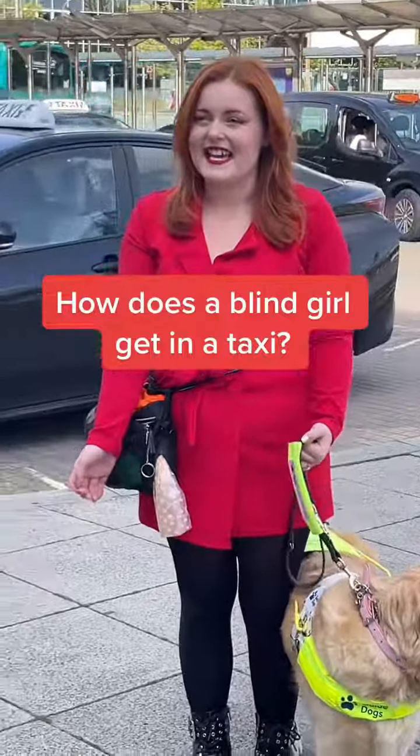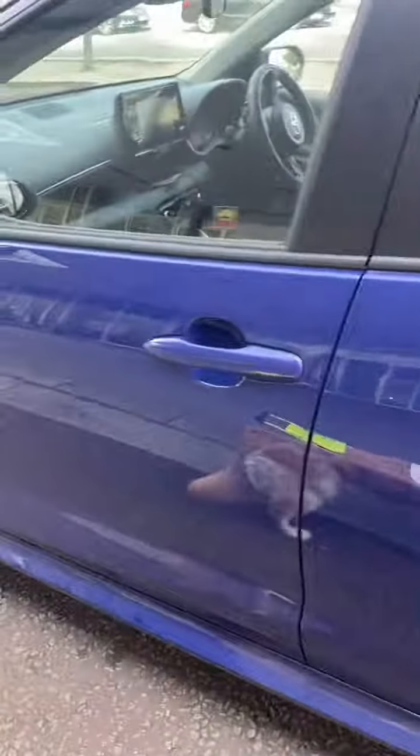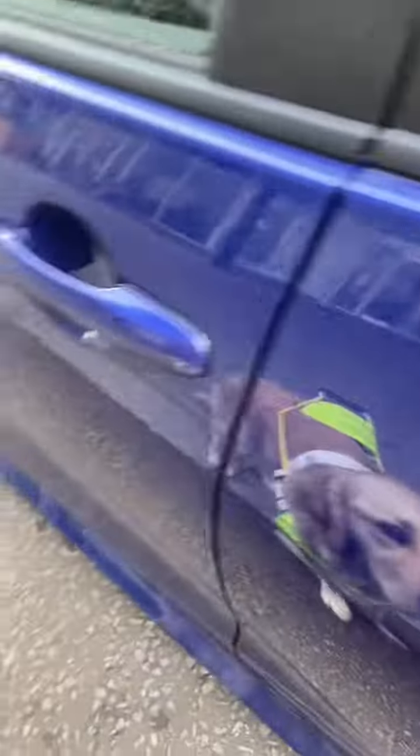How does the blind girl get in a taxi? So if me and Miss Molly are getting in a cab like this, a traditional car, we would feel for the back seat.